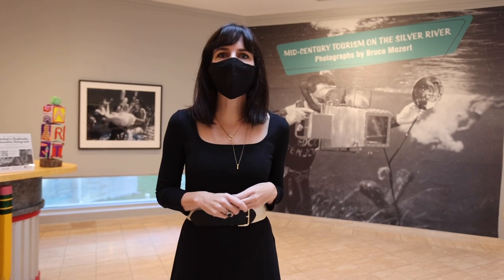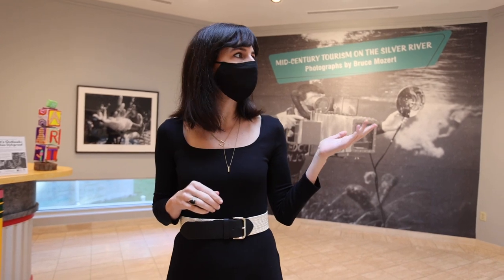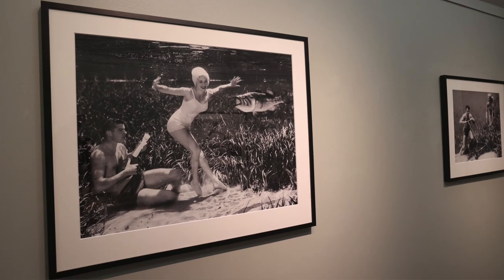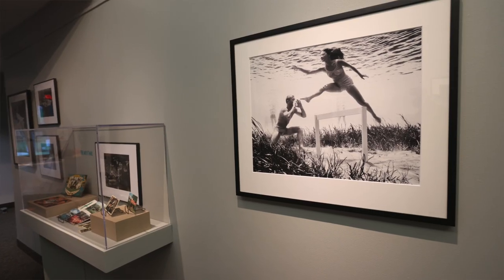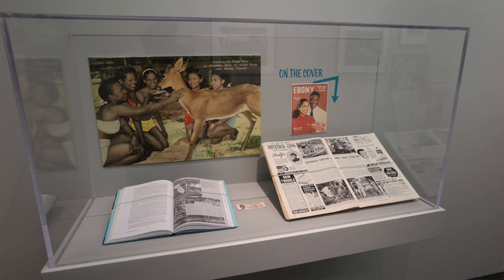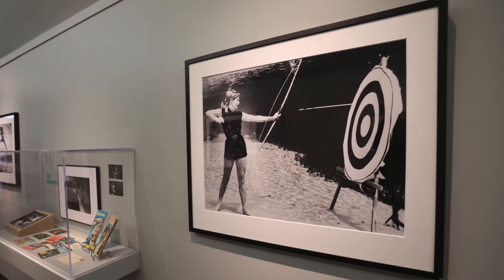We're really excited to reopen the museum with this exhibition of photographs by Bruce Mozert. You can see on the walls that we have photos from Silver Springs and Paradise Park — his most beloved, humorous underwater photographs of the models. We absolutely love those. You'll be able to see those and learn more about the history of tourism during the mid-century.